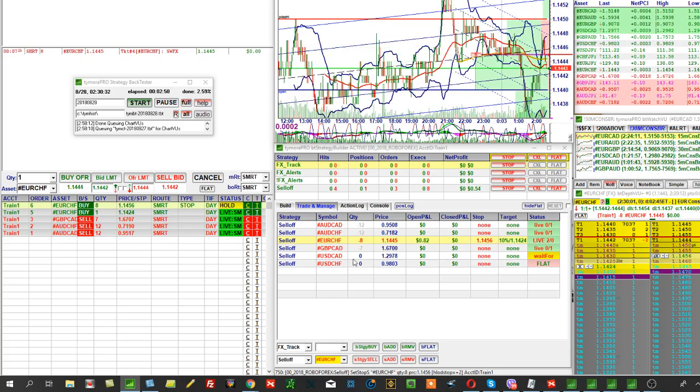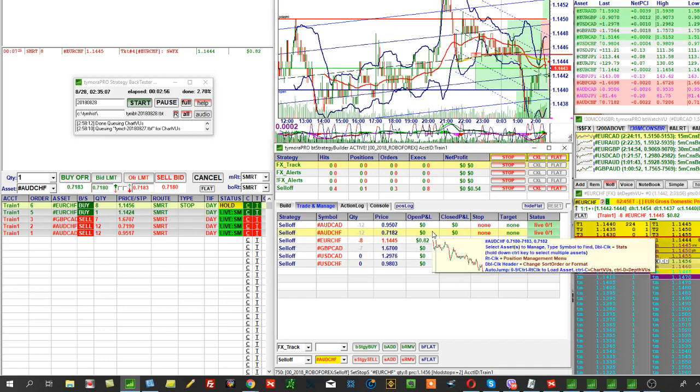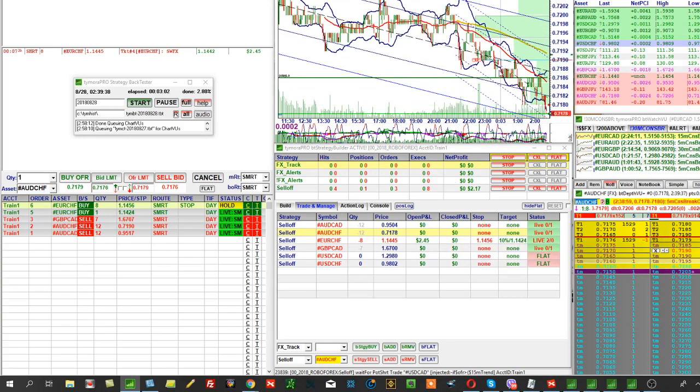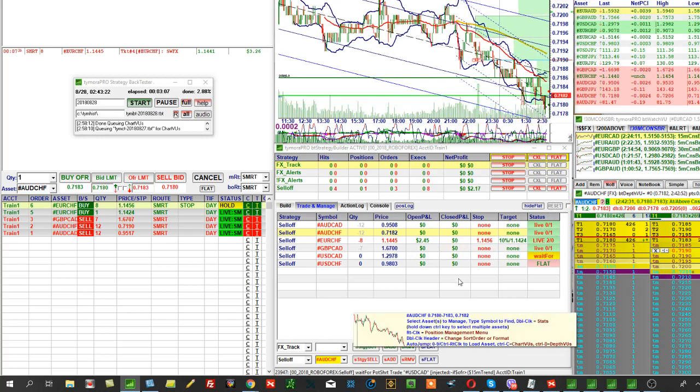So, as you can see, what's happening here? The machine — these minus 12, minus 12 — these are orders that are already placed but haven't triggered yet for one reason or another. They weren't filled, roughly speaking.